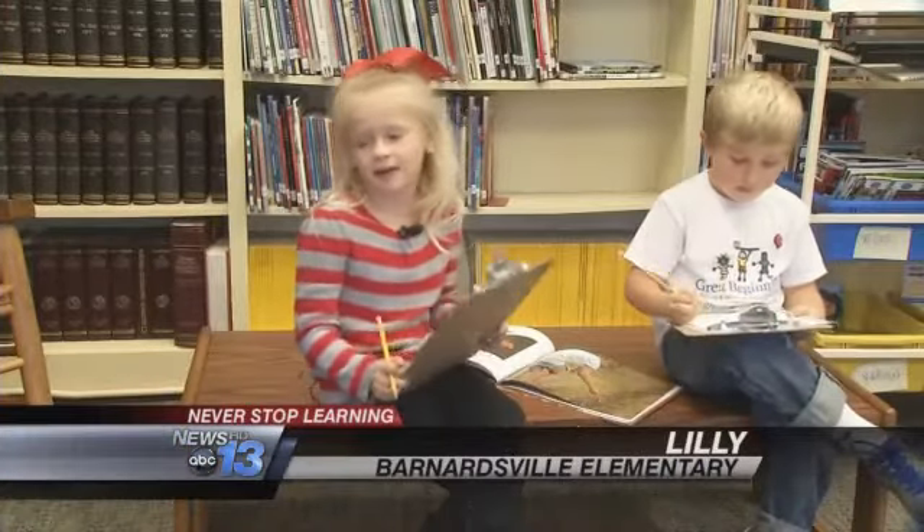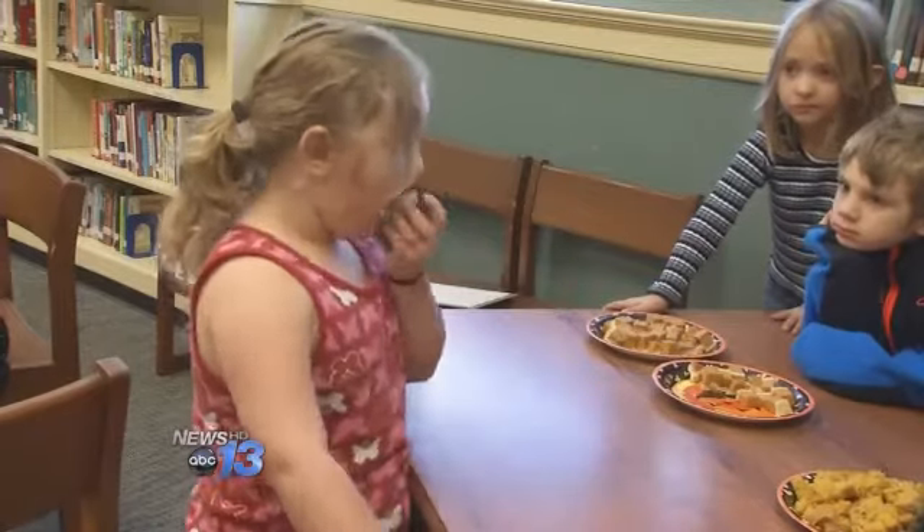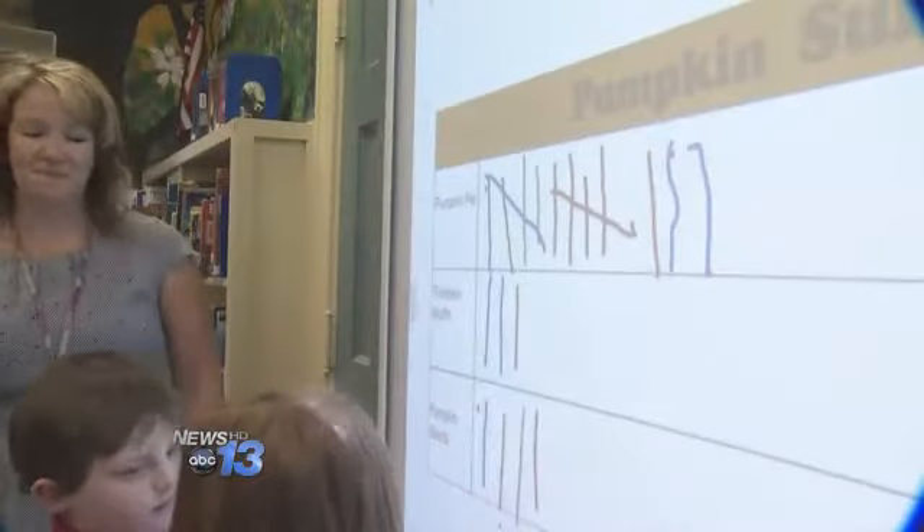It's fun to learn because we like to learn. Pumpkin pie is my favorite. And this learning center might have been all the kids' favorite — they got to sample pumpkin seeds, pumpkin muffins, pumpkin pie, and then vote for their favorite.